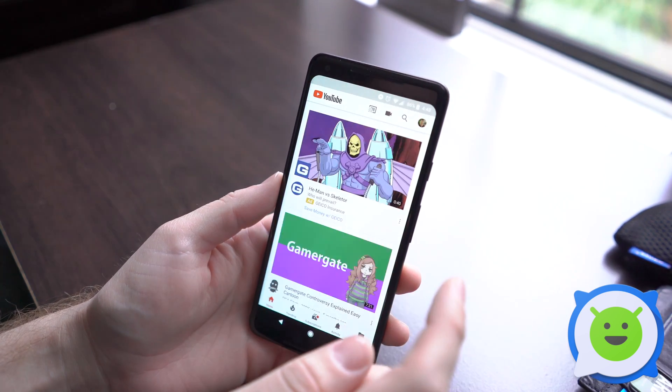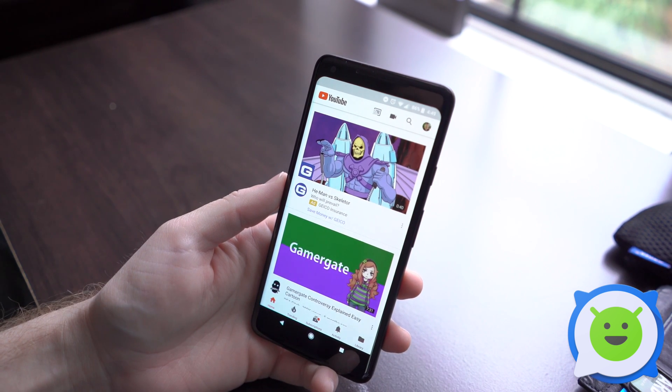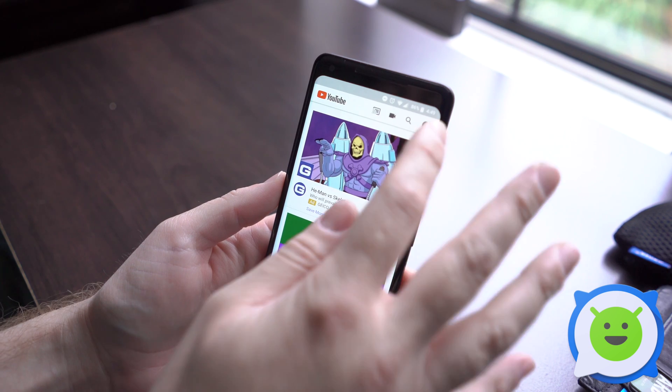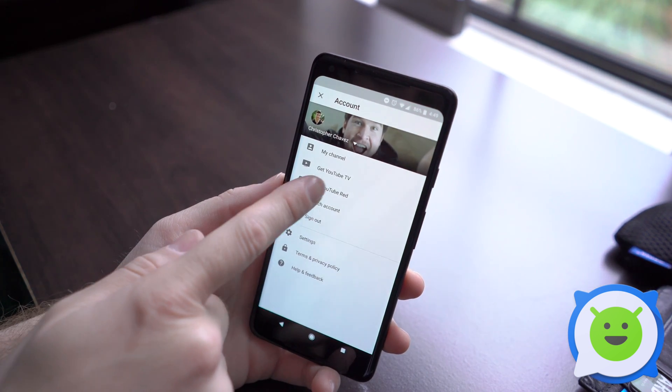Let's go ahead and open up YouTube. YouTube Red is basically an extra monthly service that you pay for. Let's go ahead and click the top little profile button and then go to 'Get YouTube Red.'